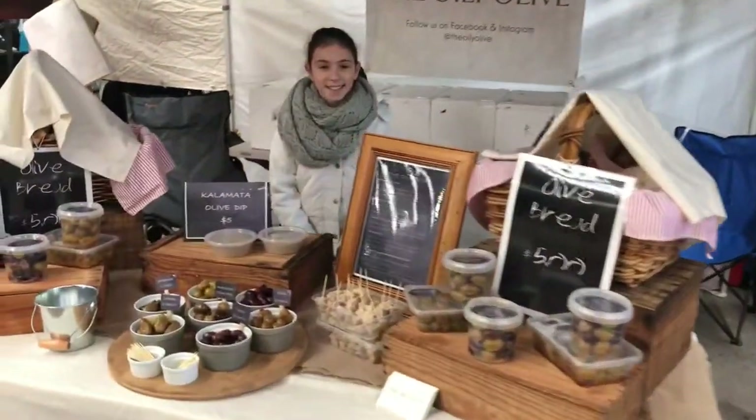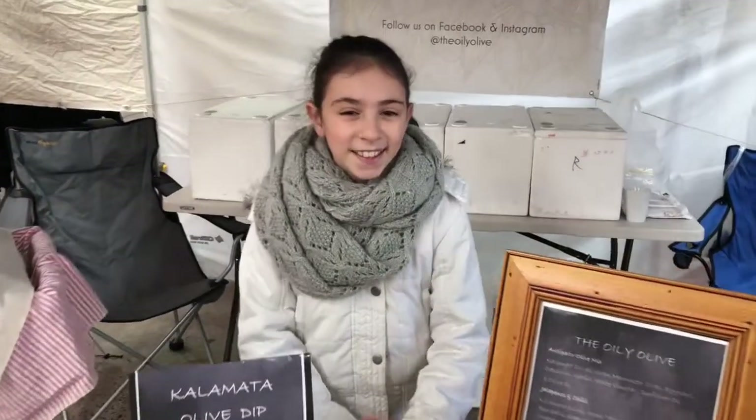Morning folks, so we've got a couple of new people today here at Forages. I'd like to introduce you to first up, the Oily Olive. So good morning Christiana, how are you this morning? Good, thank you. Christiana, tell us what do you guys sell?